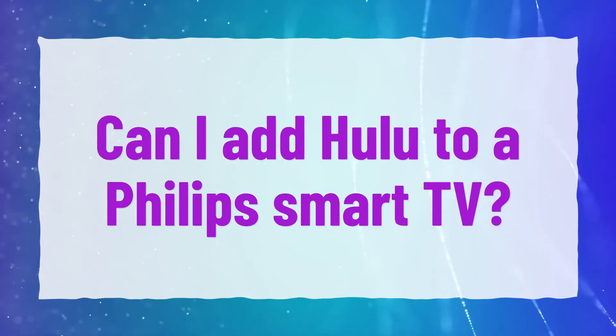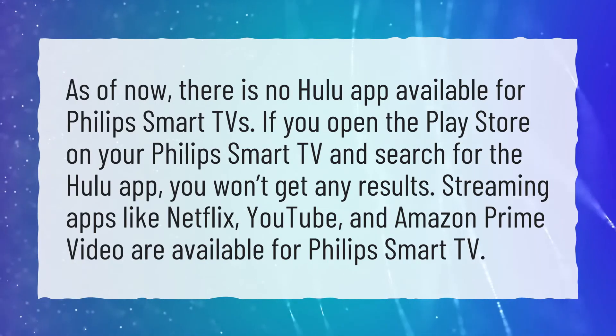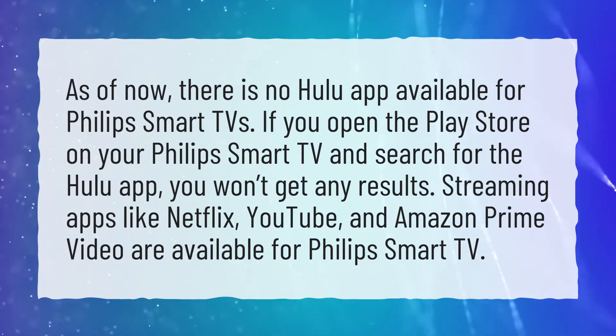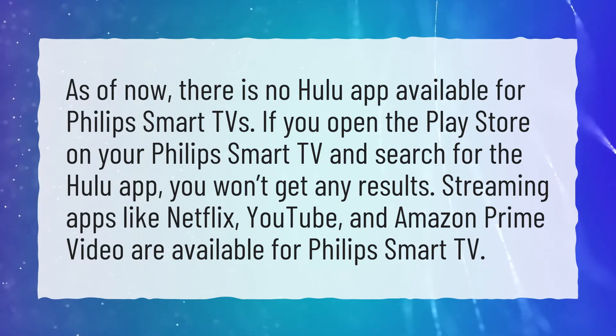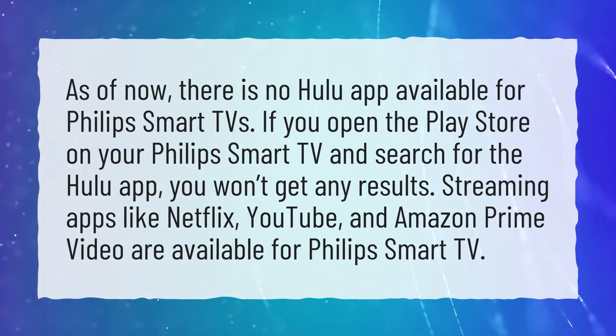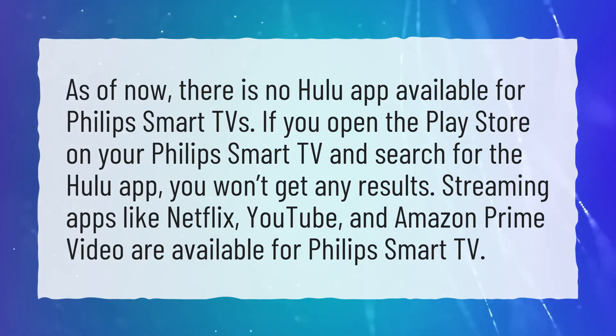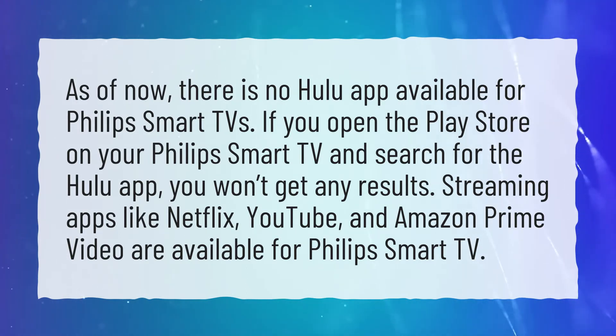Can I add Hulu to a Philips Smart TV? As of now, there is no Hulu app available for Philips Smart TVs. If you open the Play Store on your Philips Smart TV and search for the Hulu app, you won't get any results. Streaming apps like Netflix, YouTube, and Amazon Prime Video are available for Philips Smart TV.